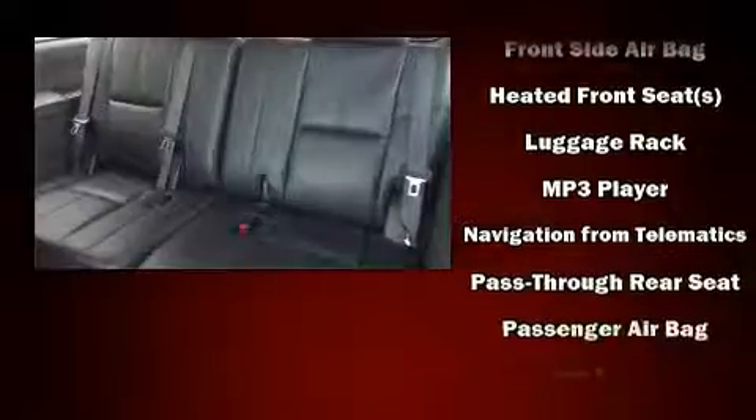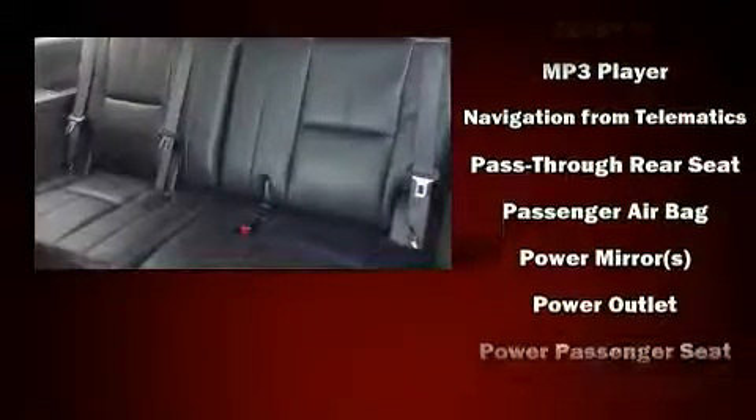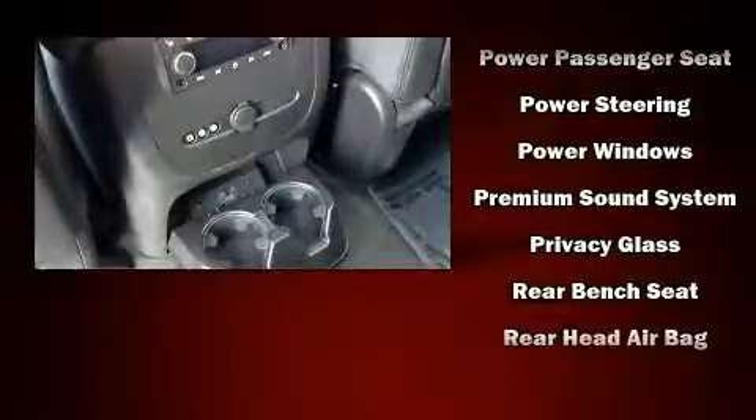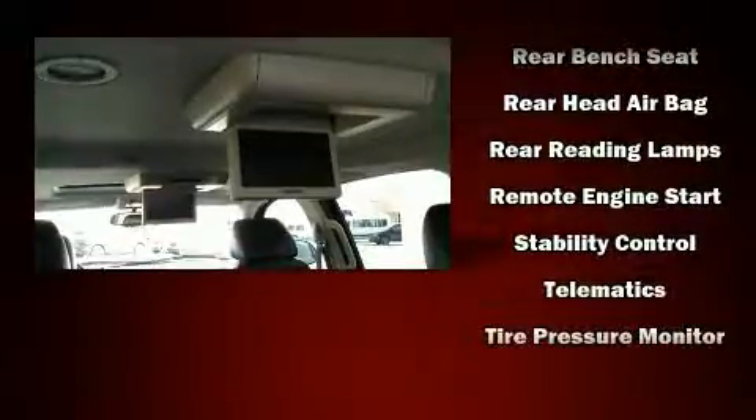Chevrolet ensures the safety and security of its passengers with equipment such as head curtain airbags, front side impact airbags, a security system, OnStar, and four-wheel disc brakes with ABS.